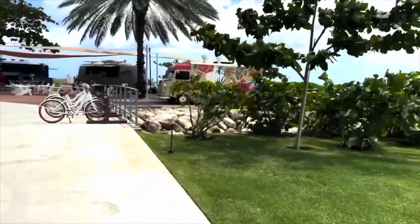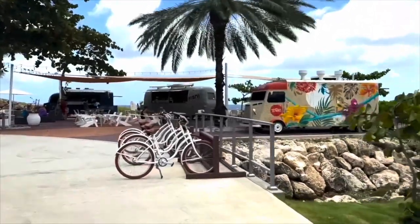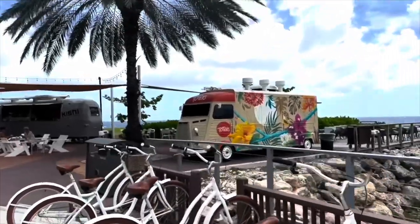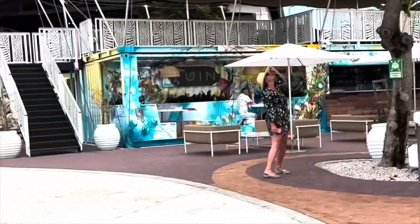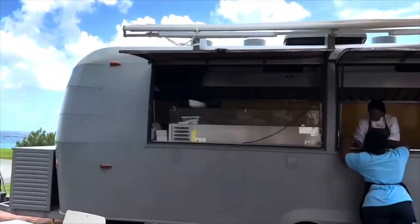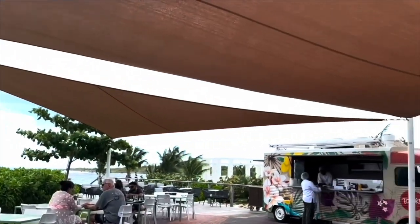Sandals also offers a free Mini Cooper for you to drive around the island of Curacao with certain room categories. They also offer a $250 dining-around credit with higher-level room categories. And if you're into riding, the bikes are available to you as well. You definitely have to check out the food trucks, especially my favorite one, Kishi.